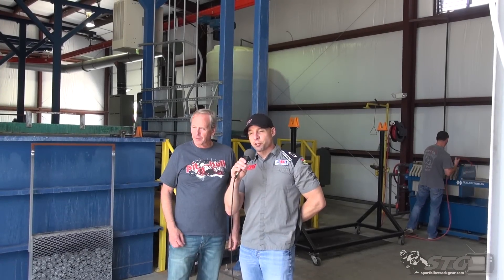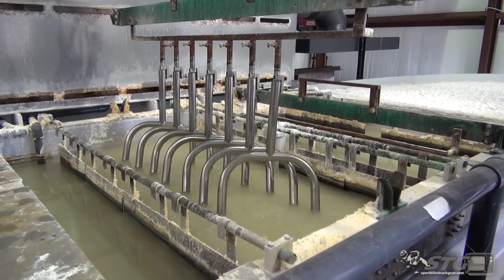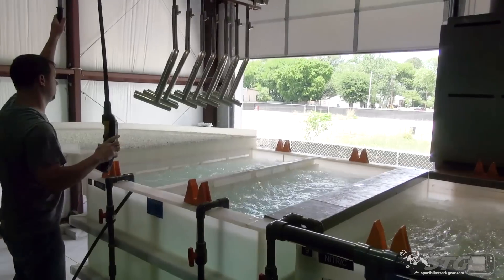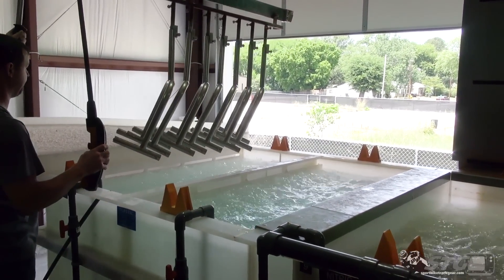Here we are in the latest addition to the Pit Bull company — they have in-house plating. This is quite an operation. It's 20 years in the making. We used to subcontract this out, but we decided bringing it in-house was the way to go. It gives us better quality, better control, quicker turnaround — just better all the way around.